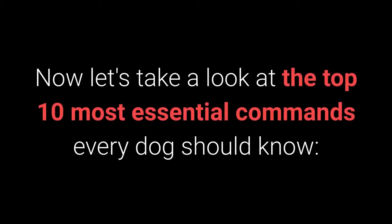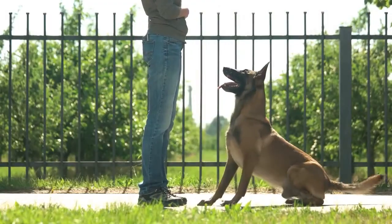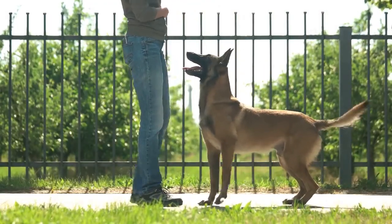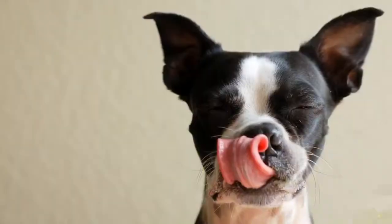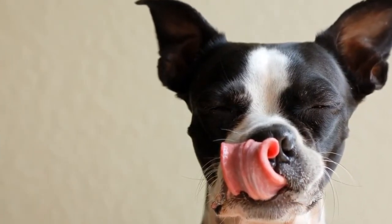Let's take a look at the top 10 most essential commands every dog should know. Number 10: Stand. Teaching your dog the Stand command doesn't require any special techniques. You need only treats that will entice your dog to get up from their sitting or lying down position.